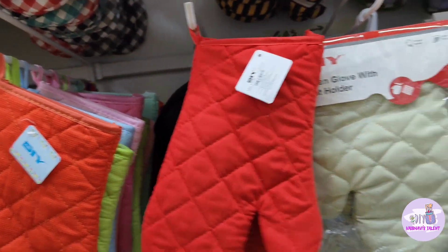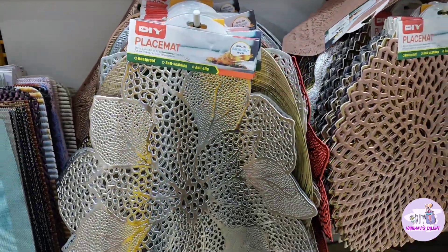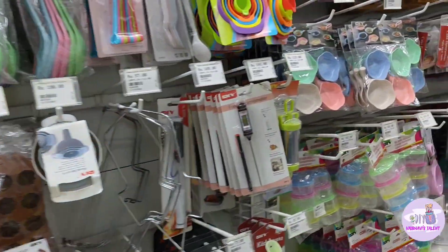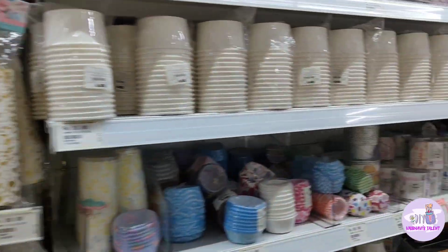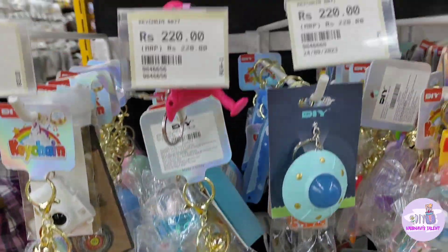Then I found cake-related items — like baking gloves, table mats, measuring cups, nozzles, cupcake molds, cake molds, and spatulas. There was quite a good selection of baking supplies.